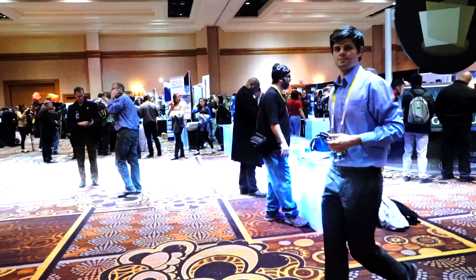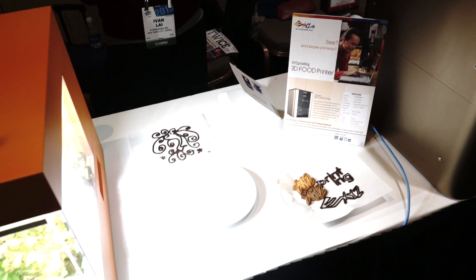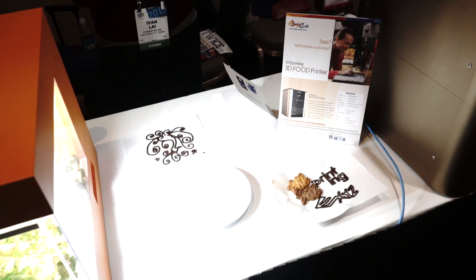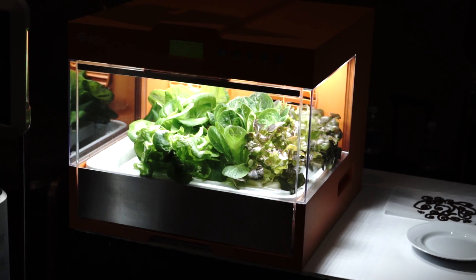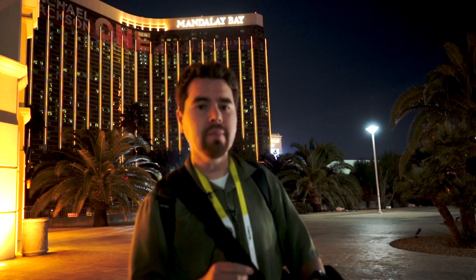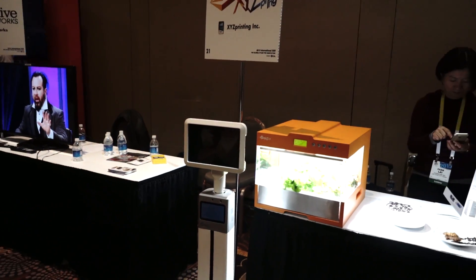I went to this event at Mandalay Bay where it was so packed that I really couldn't get any interviews. XYZ, the 3D printer that I have, they were showing off some new products where they could do 3D printing with food, which is pretty cool. They're printing on top of bread — like printing out Nutella or chocolate. They also had a little machine that would help you grow food, like vegetables. They also had a smaller version of their printer, a laser version, and a little robot.